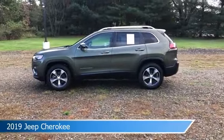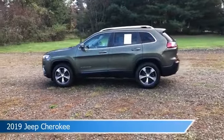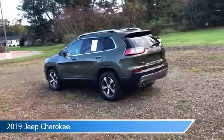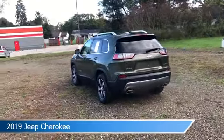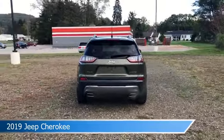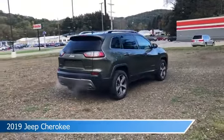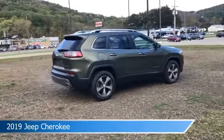Take a look at this 2019 Jeep Cherokee, equipped with a 9-speed 948TE automatic transmission in olive green pearl coat. This car comes with some great features including Android Auto, child safety locks, anti-lock brakes, Apple CarPlay, and more. Come in and check it out today.